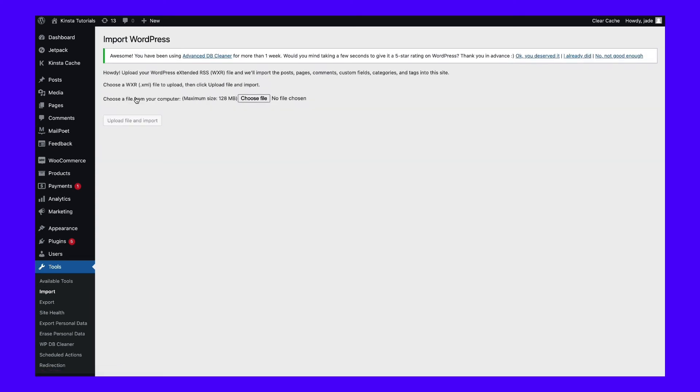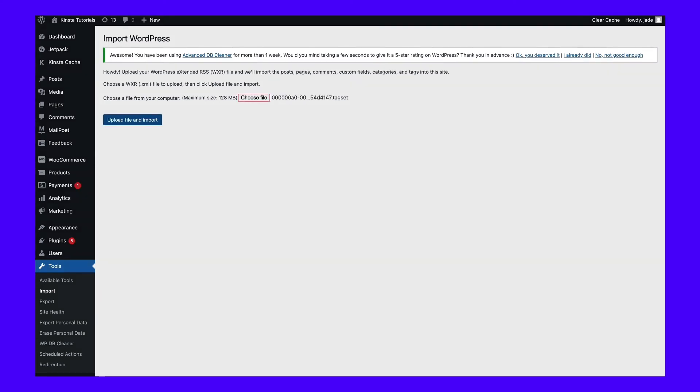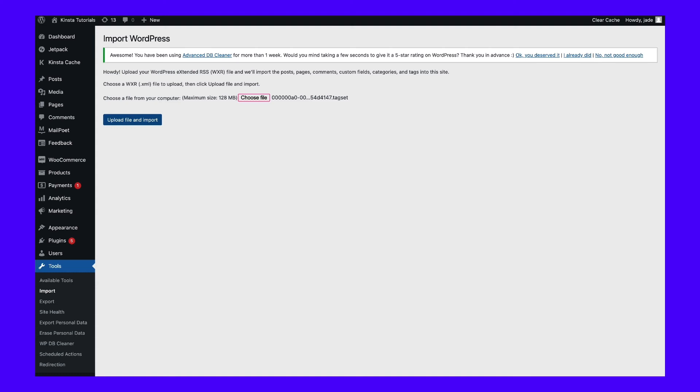If the WordPress import tool is already set up, you'll see the Run Importer option instead. Click on it, and WordPress will ask you to select an XML file to upload. Select the file you downloaded during the last step and click on Upload File and Import. Now you get to assign the posts and pages you want to import from Squarespace to a new or existing author in WordPress. Depending on how much data you're importing, the process might take a little while.